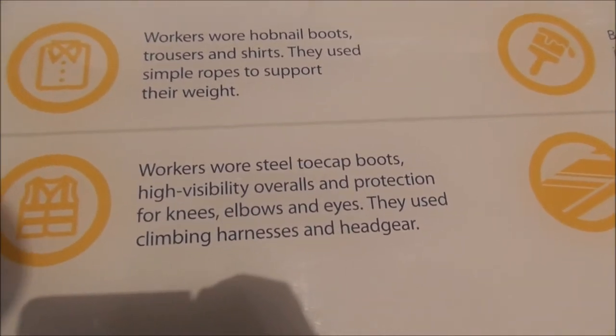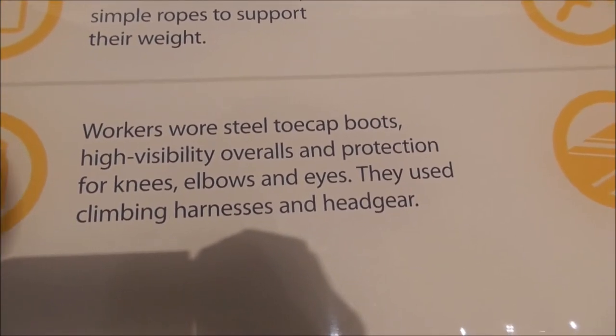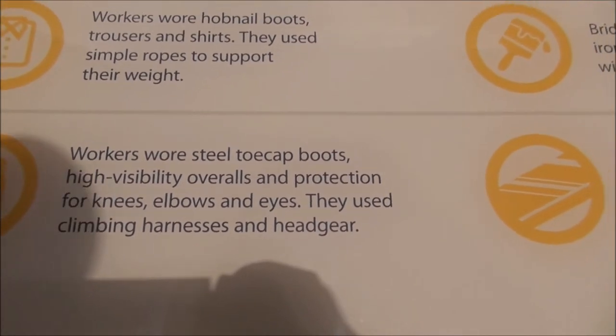How they ever did this — here's what health and safety dictates today: climbing harnesses and headgear.